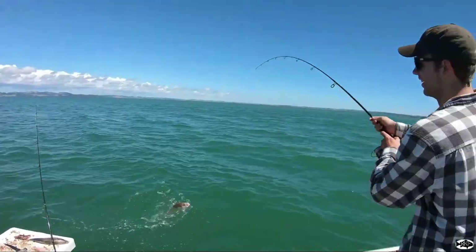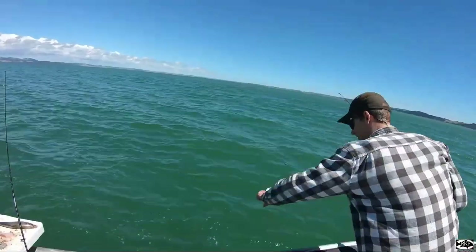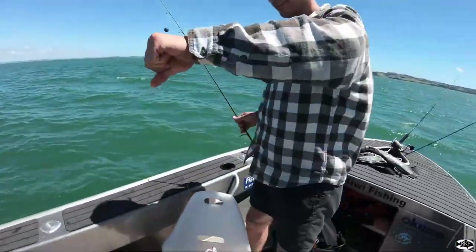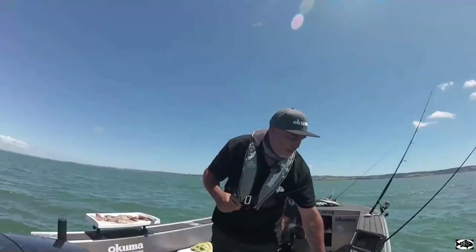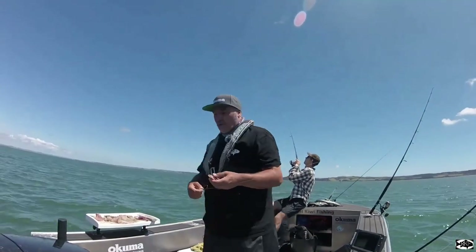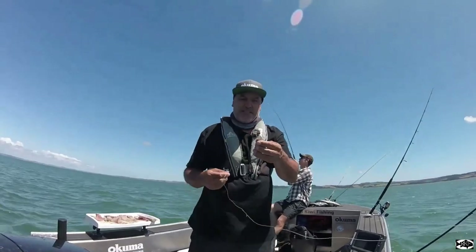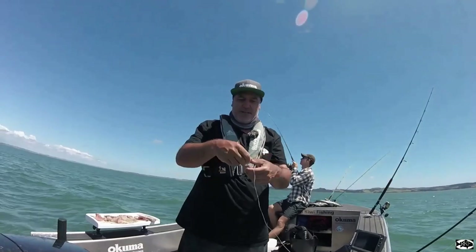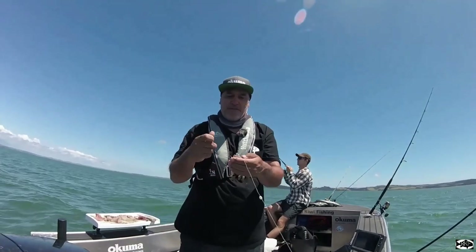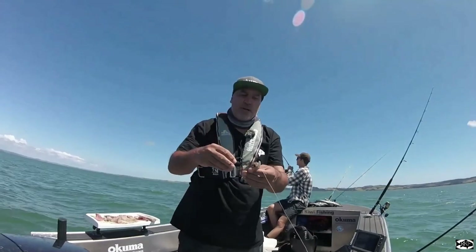He reckons he needs the net. Half yellowtail head — split down the middle, that's what it is. Something bit the bait clean in half.